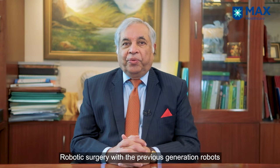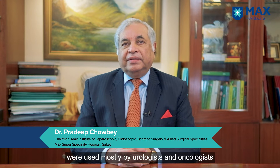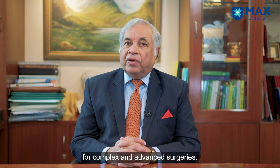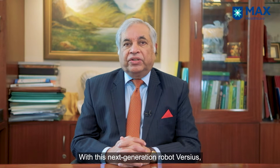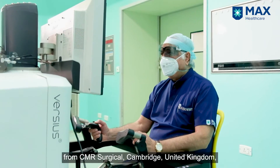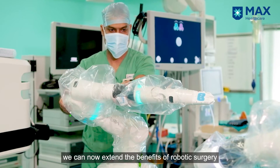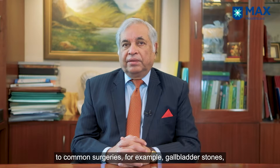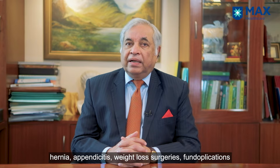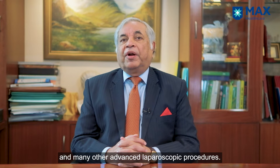Robotic surgery with the previous generation robots was used mostly by urologists and oncologists for complex and advanced surgeries. With this next generation robot, Versius from CMR Surgical, Cambridge, United Kingdom, we can now extend the benefits of robotic surgery to common surgeries — for example, gallbladder stones, hernia, appendicitis, weight loss surgeries, fundoplication, and many other advanced laparoscopic procedures.